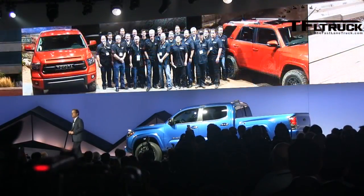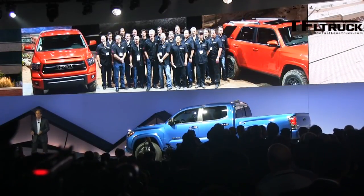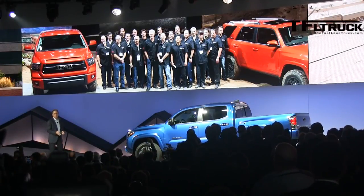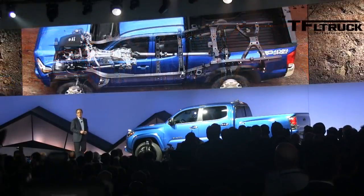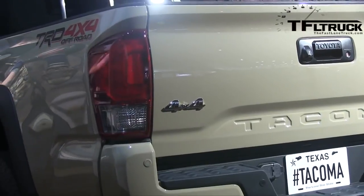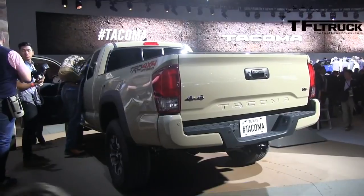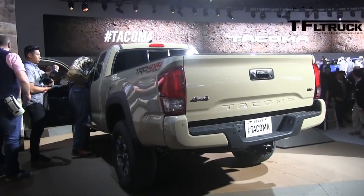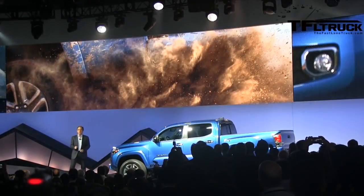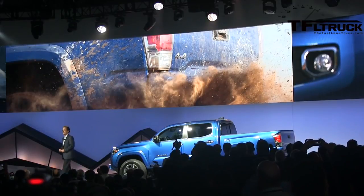Mike Sweers, chief engineer of Toyota Trucks, and his team at our Toyota Technical Center here in Ann Arbor, set out to make America's favorite midsize pickup even better. We started with the frame, adding high-strength steel to increase rigidity and overall strength. The suspension was fine-tuned to deliver better on-road manners while making it even more capable once it hits the dirt. The body shell integrates ultra-high strength steel thanks to a new hot stamping process that reduces weight.